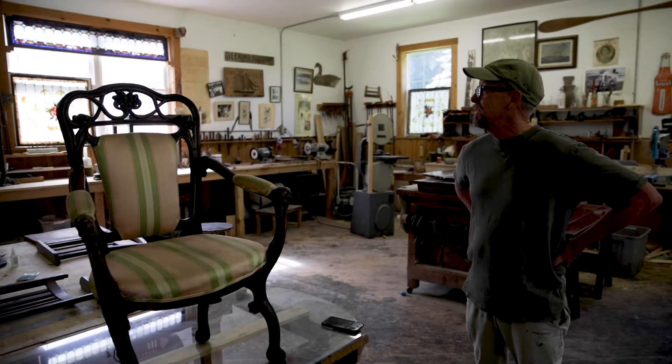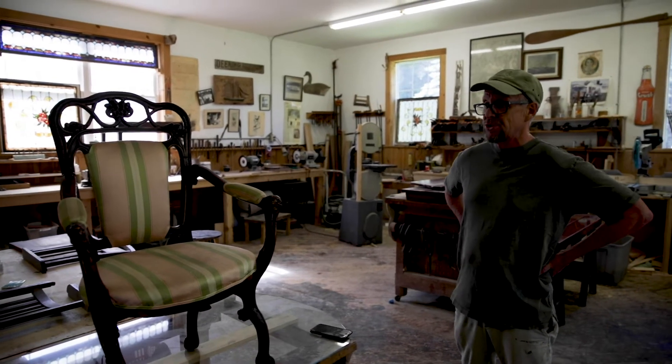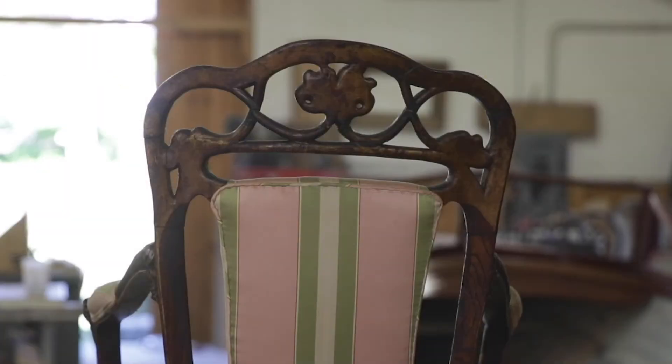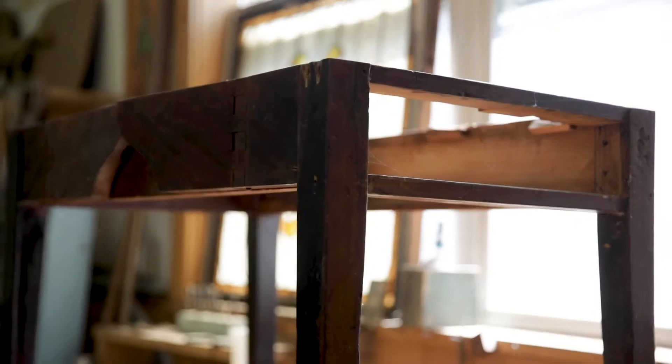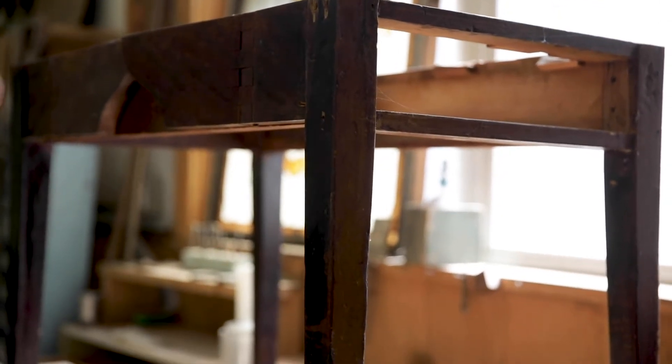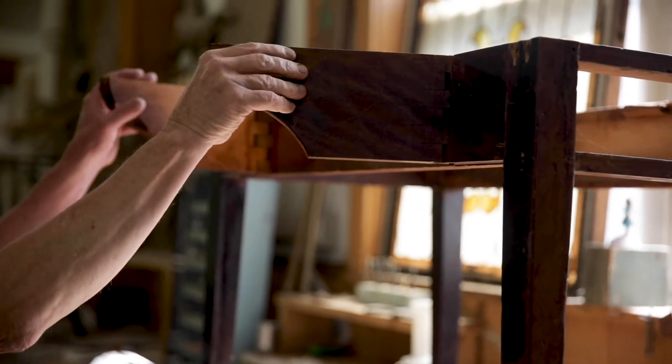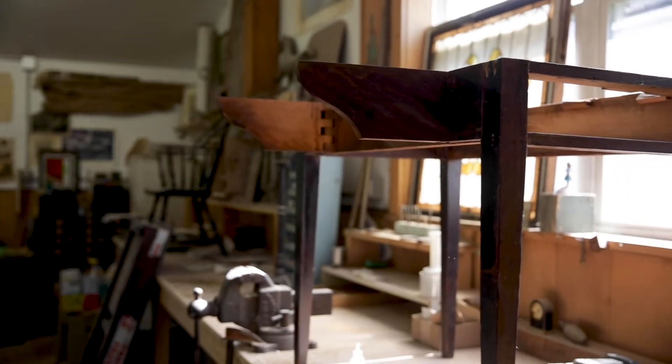On a piece like this I have to be very careful not to disturb any of the old finish and the old character of the piece. I sort of specialize in matching old finishes and when I repair things I try to make my repairs as invisible as I can.